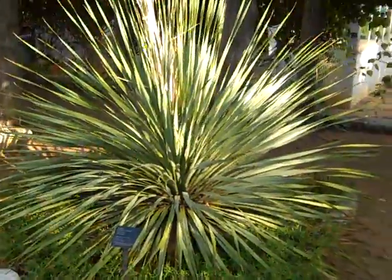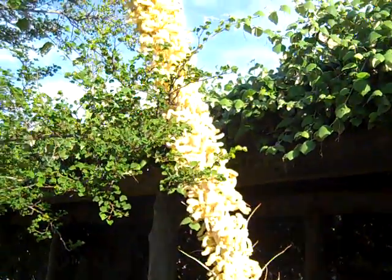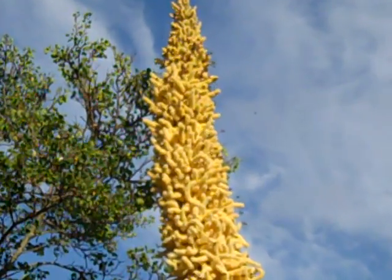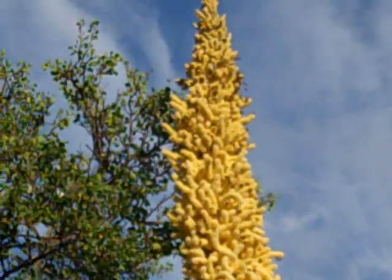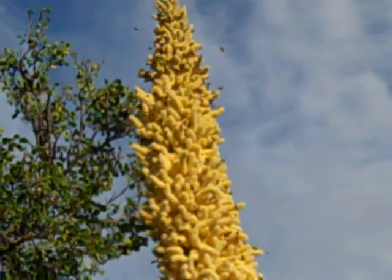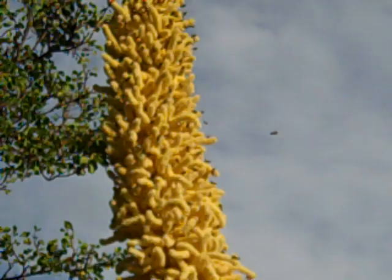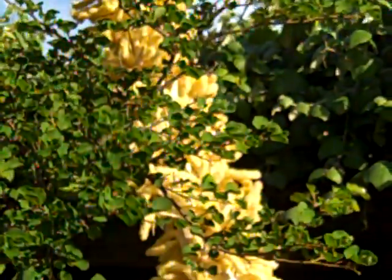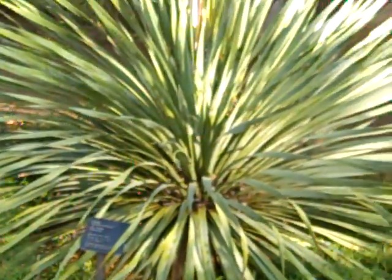This Sotol has just started to bloom. I just noticed all the bees on it this morning, and I'll see if I can get a picture of them. Can you see them? So that bloom stalk is probably ten feet up in the air. That is Sotol.